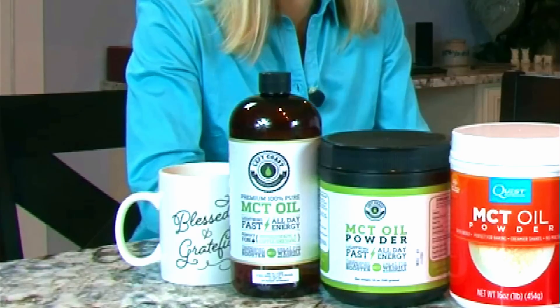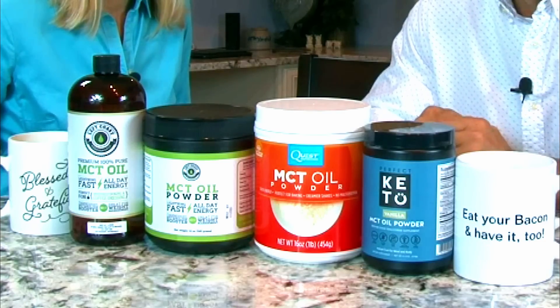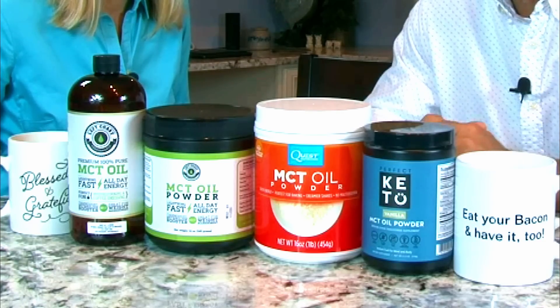A few months ago, we tested MCT oil in our coffee, and the results were great. You guys had a lot of questions about MCT oil powder, and we've been promising to test that for you and compare those results with MCT oil — so that's what we did.